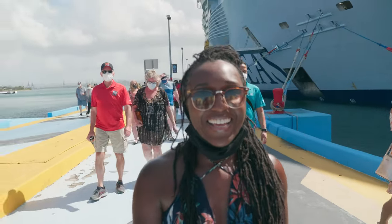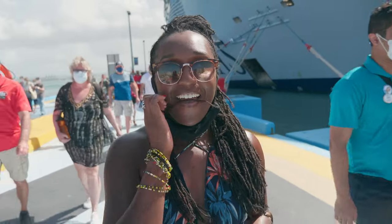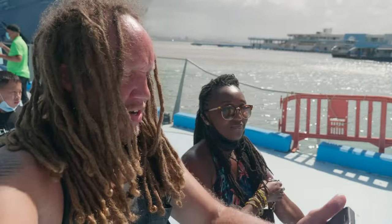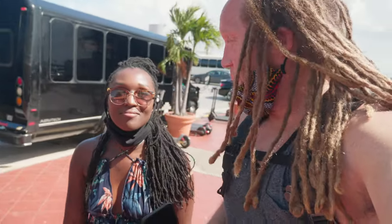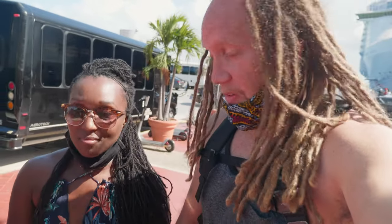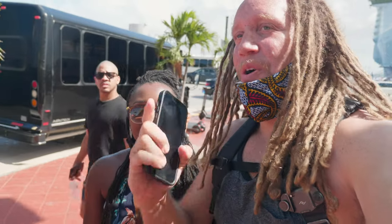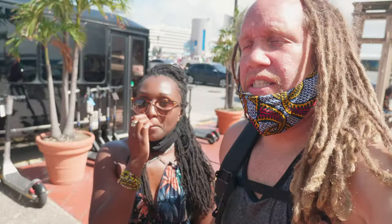Good morning! We made it to Puerto Rico — San Juan, Puerto Rico! It's beautiful out here. It's about 1:30 in the afternoon; we had a late arrival here. The aim of this video is two things: first, find some authentic Puerto Rican food — that one's for us — and second, we're hoping to experience some of the best things there is to do here. This is actually our first time here in San Juan.